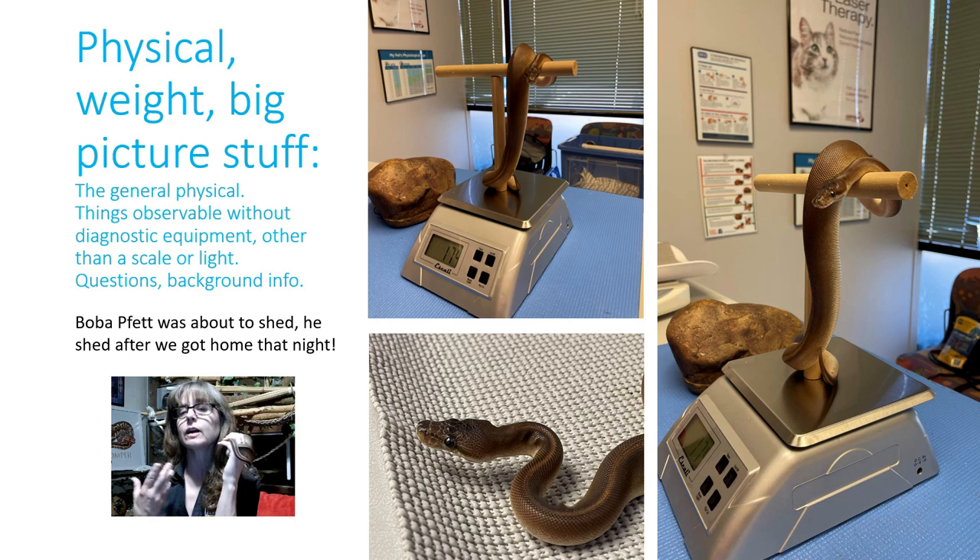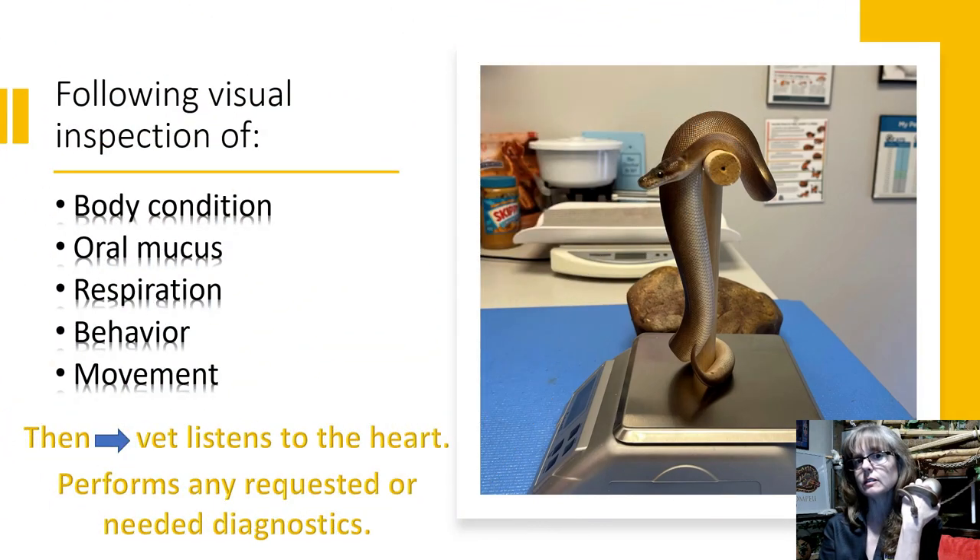They're going to look at the eyes, inside the mouth, at the nares, the general condition of the skin, body condition, and of course the vet is going to get a weight. This picture on the bottom left is Boba Fett on a baby scale. Notice that she has a grippy surface on there so the snake feels comfortable and is not on a smooth metal surface. She also has a smaller scale with a perch on it for any snakes that feel more comfortable coiling on that. We weighed Boba Fett on both scales — he's just over 170 grams, confirmed on both. Boba Fett was about to shed when I took him to the vet; he actually shed when we got home that night. If you're looking closely at the pictures, you might notice his skin is a little more leathery than usual, and that's why.